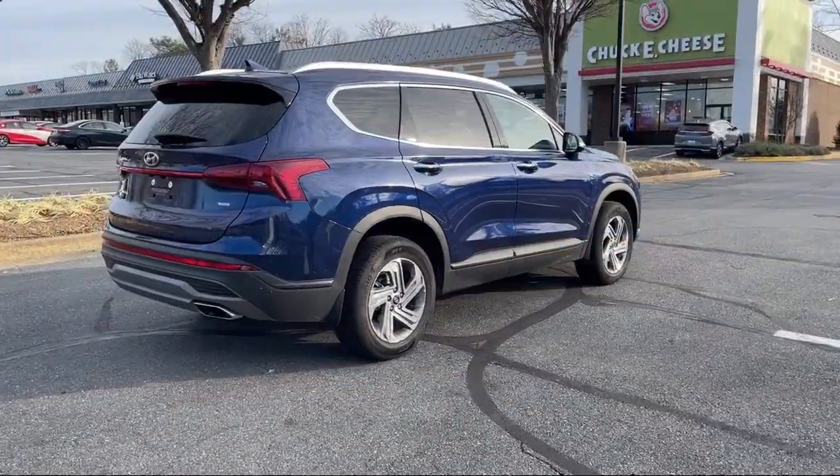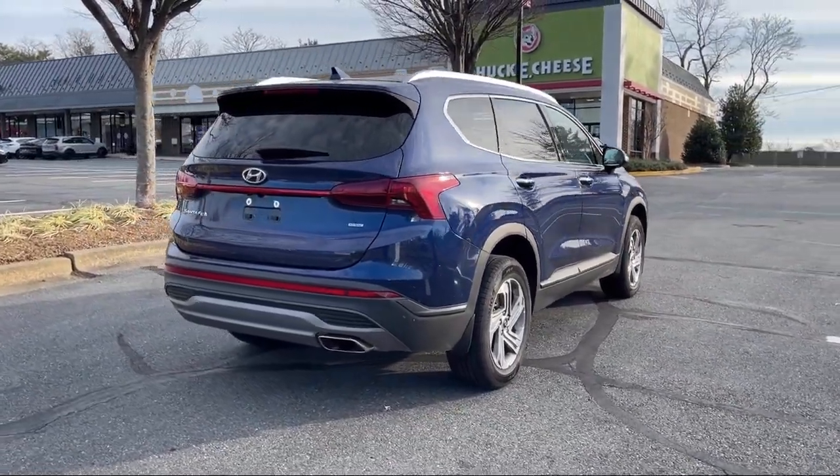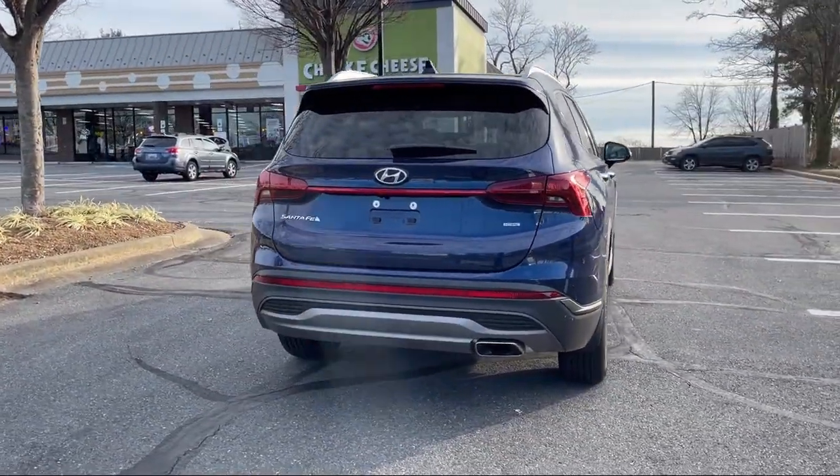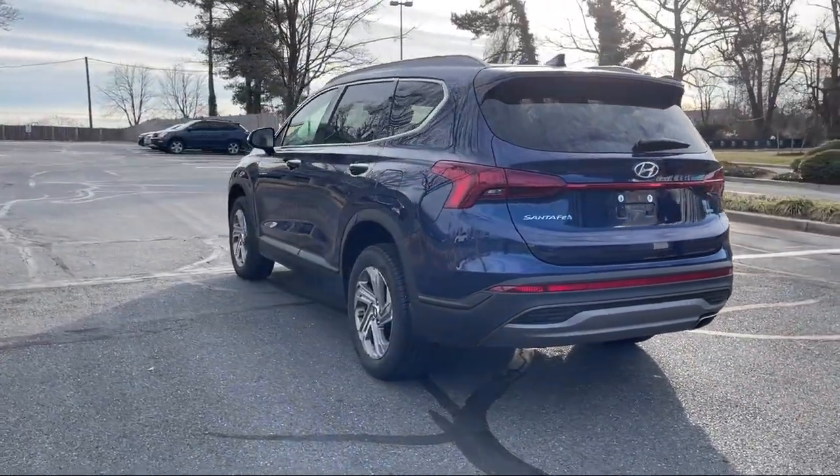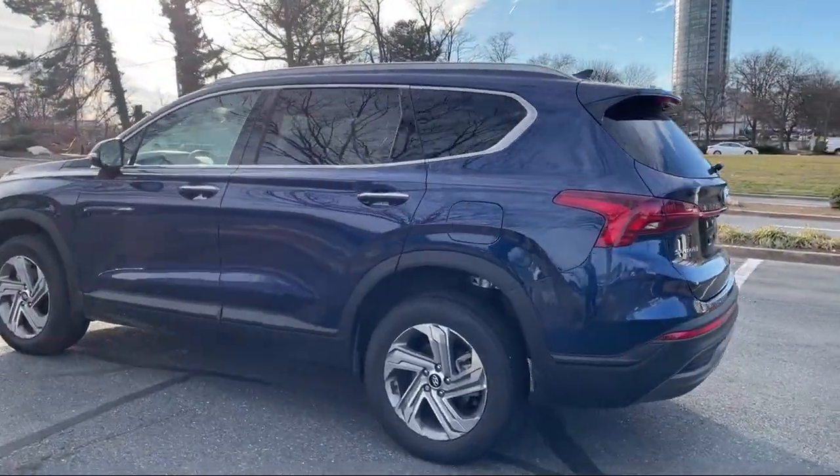Rear View Camera System, Multi-function Steering Wheel Controls, Audio Touchscreen Display, In-Dash Rear View Monitor, Front Overhead Console, Power Door Locks Anti-Lockout. And it has less than 5,000 miles on the odometer.